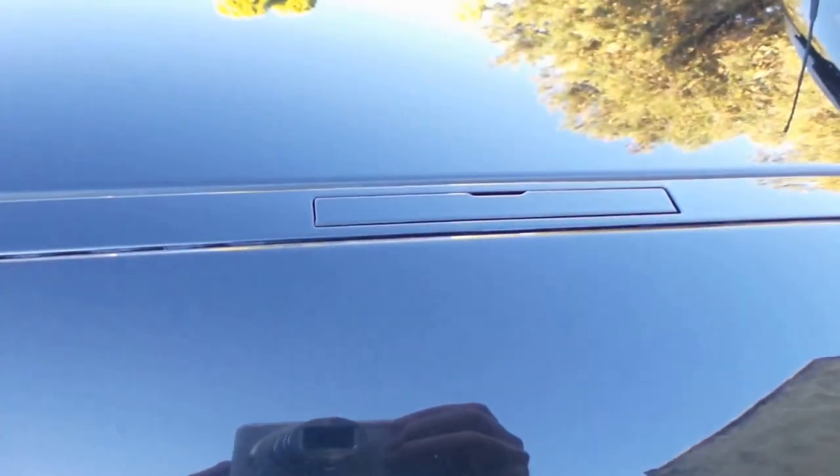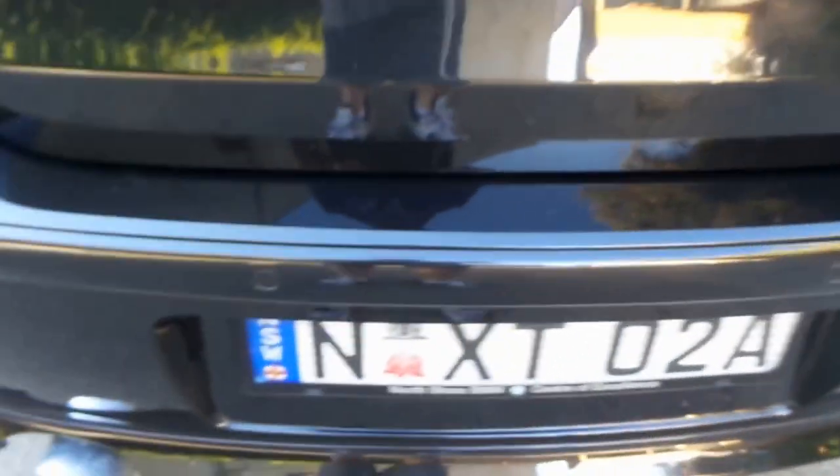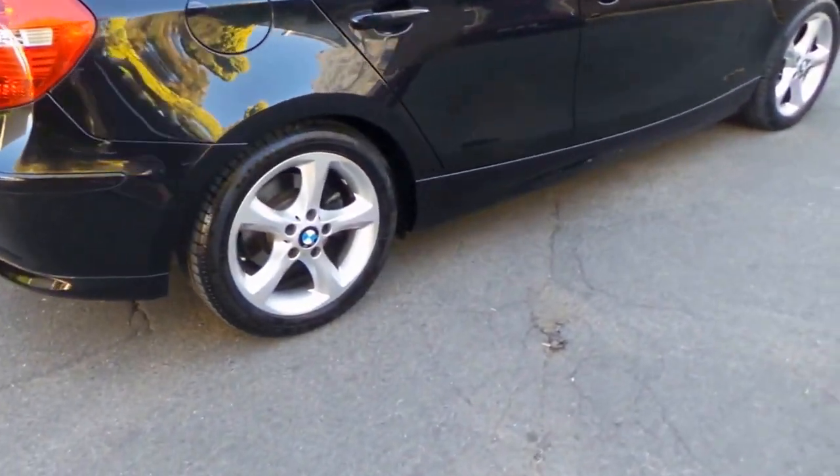Fold-down rear seats, little roof rack openings there. Excuse the noise. It's even got a first aid kit in the back. So you've got your parking sensors there, beautiful Euro-style number plates, and the metallic black with the black leather is stunning.